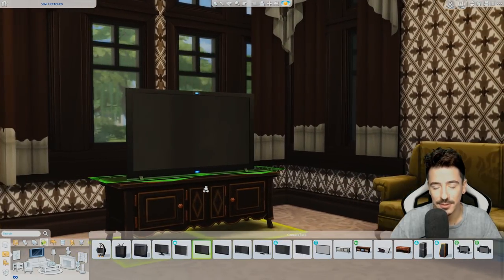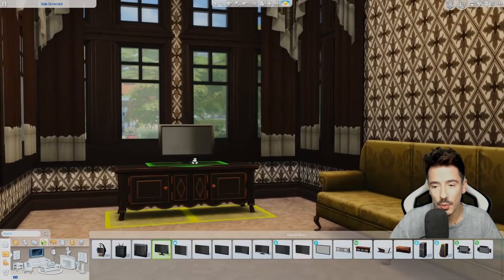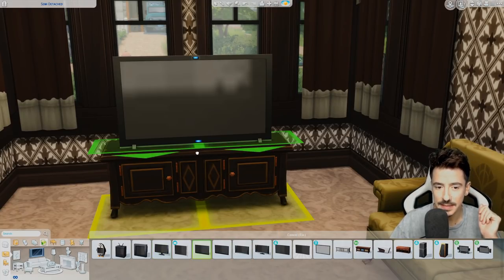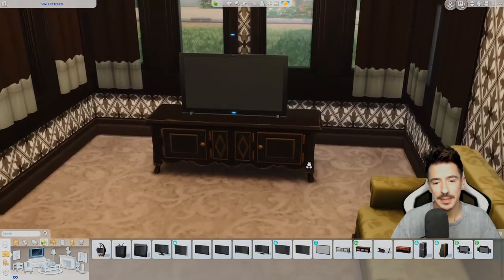We don't necessarily need a bougie TV — that's just massive. And that's a little bit too small. We need some more TVs in this game. Maybe if I size that one down — that's a bit better.